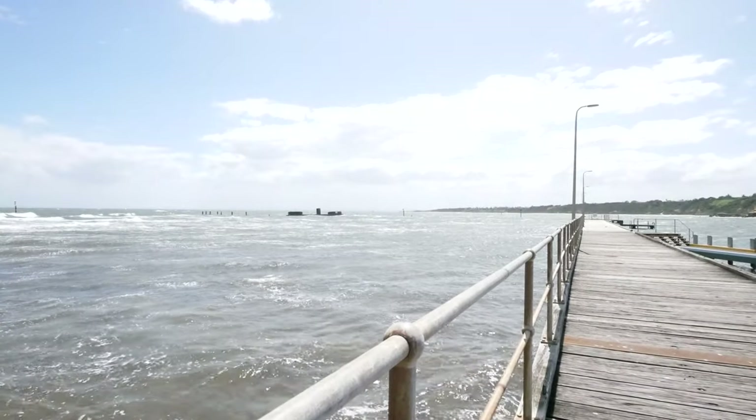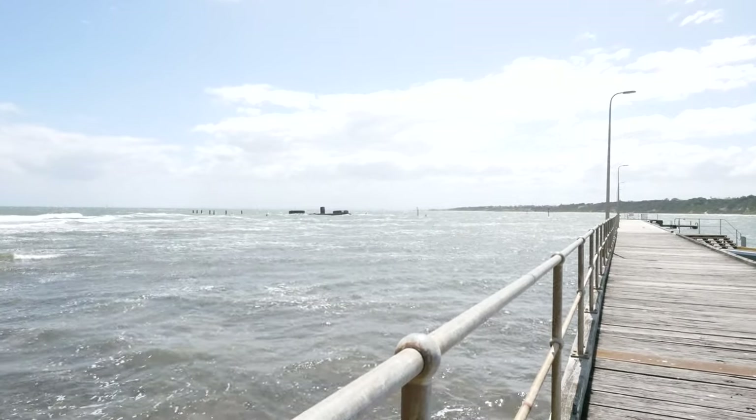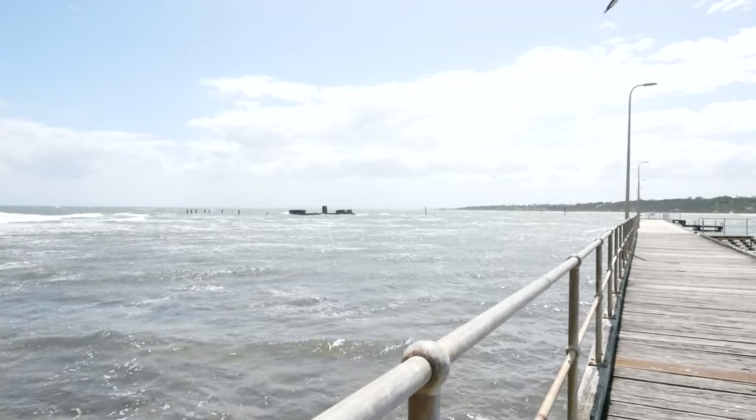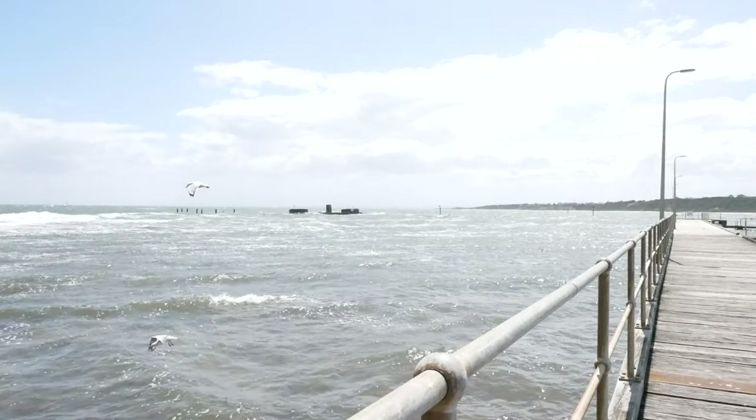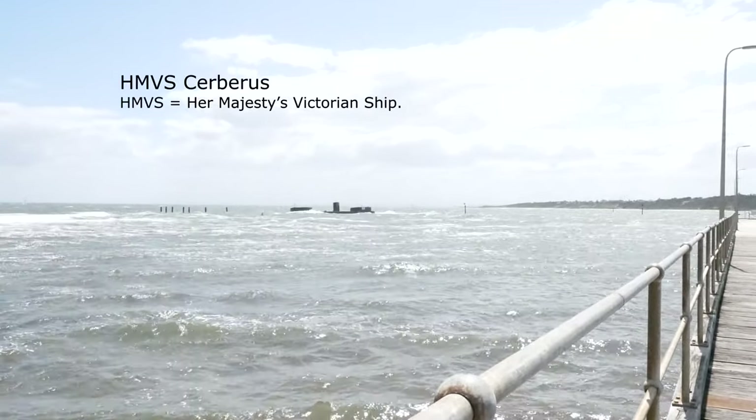Just out from the wharf is a breakwater made from the remains of what was Australia's first armoured warship, and the first ever designed to operate without sails, the HMVS Cerberus.